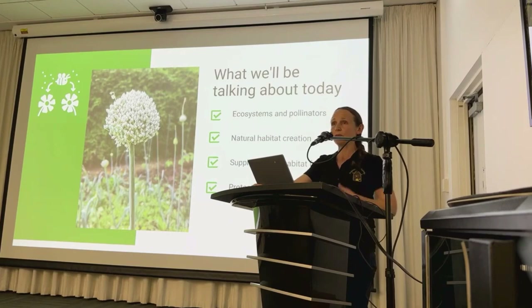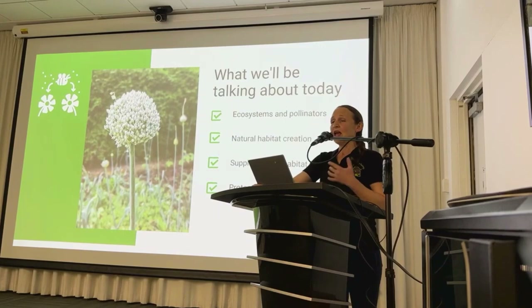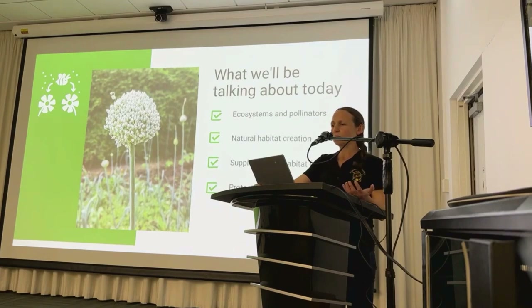We've got quite a lot to cover tonight and some important pollinator species to talk about. I'm going to start with the big picture of ecosystems, then zoom in and take a closer look at some of our most important pollinator species. For each species, we'll delve into their natural habitat, how they interact with their environment, and explore the significance of artificial or supplementary habitat features, understanding how we can create havens for pollinators in our backyards and communities.